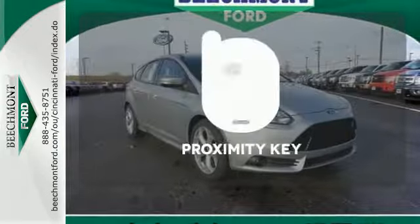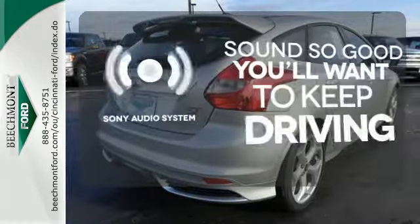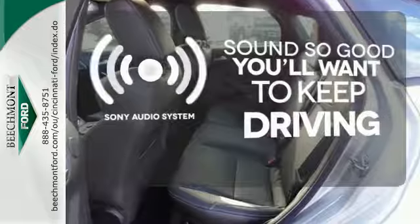Winding roads are no match for the sport-tuned suspension. Get in and get going with Proximity Key. Your favorite music has never sounded better thanks to the Sony audio system.